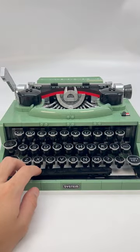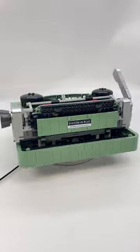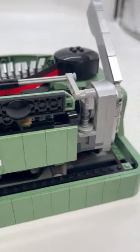The LEGO Ideas Typewriter. This 18-plus set comes with 2,079 pieces and retails for $200 here in the United States. It's the 35th Ideas set.